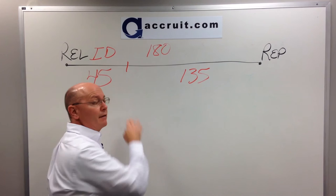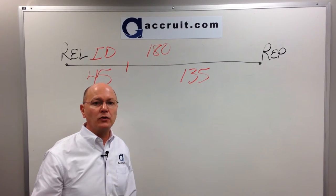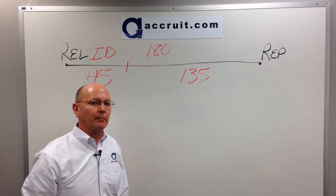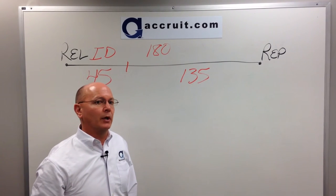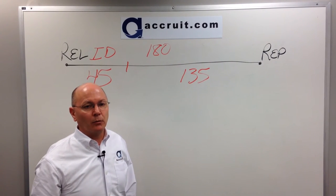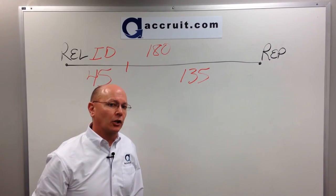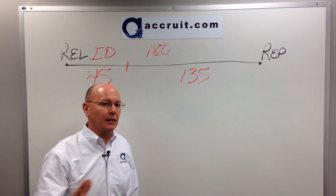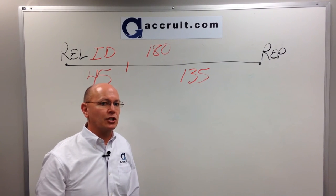So if day 45 falls on a Sunday, for example, not a problem — you can fax, email, or postmark your ID that's signed and dated by you and send it into your intermediary. But day 180 of the exchange is more problematic. If day 180 is on a Sunday, I am not aware of any escrow or title company that will close your deal over a weekend. So you are definitely going to want to make sure and close that transaction no later than day 178, the previous Friday, in order to be within that 180-day exchange period.